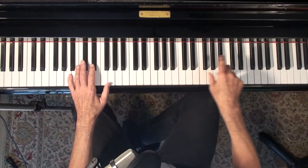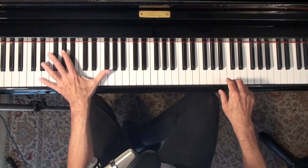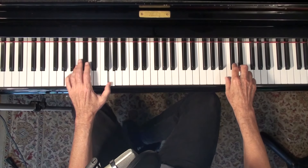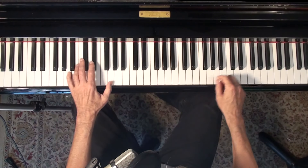When Art Tatum would do these quick runs, he would always have his left hand set to hit whatever chord he was going to. So I'm doing A seventh here, and I want my left hand to be ready there.